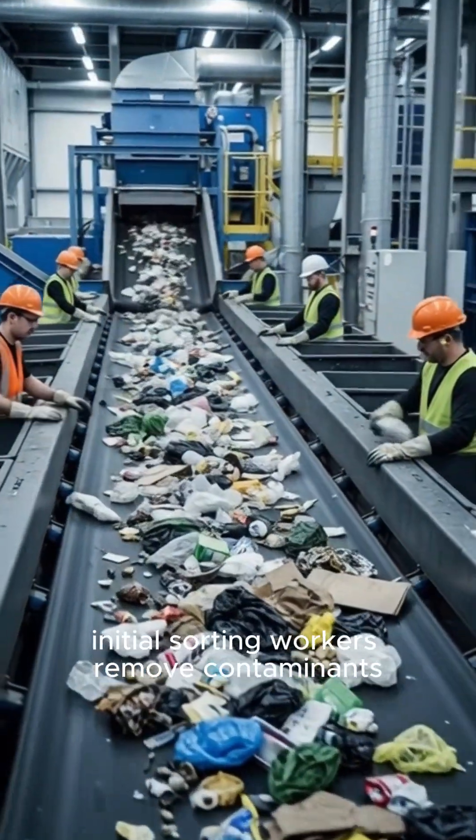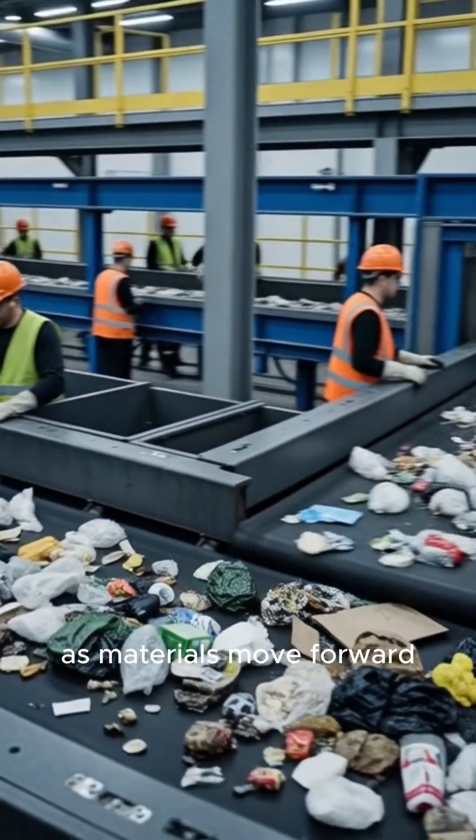Initial sorting: workers remove contaminants as materials move forward.